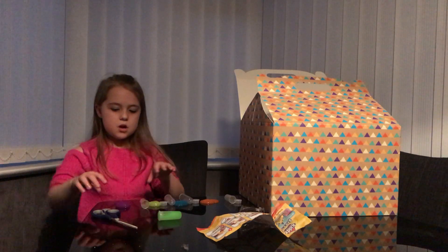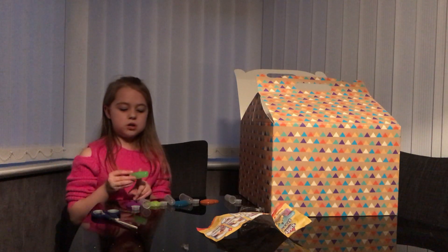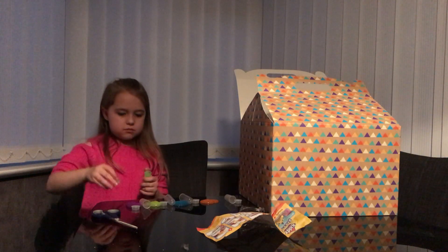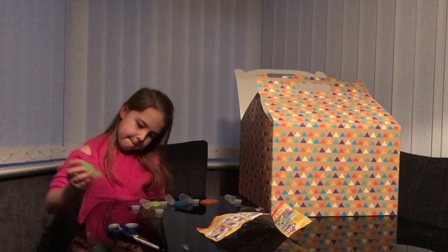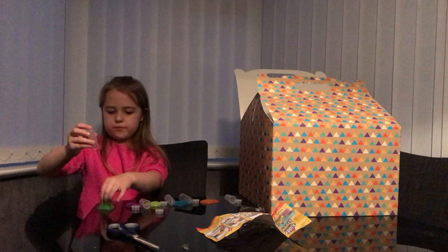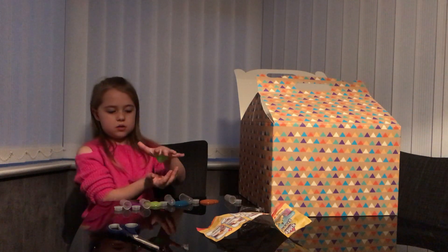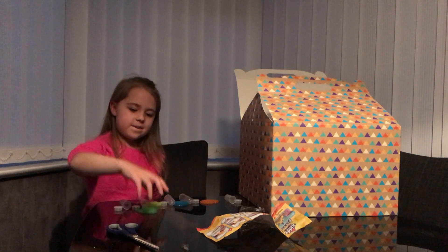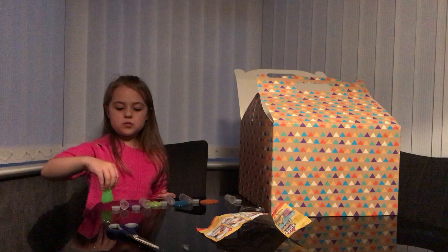We've got one more to open. Our next one looks like it's going to be the same one, but this one looks like it's not really. Oh, that one feels weird. Oh that was cool! And this is really cold guys — if you put it on my arm, it's freezing.